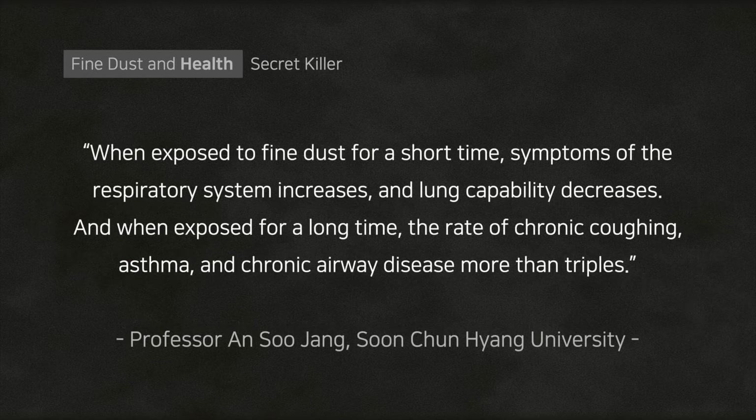Research found that when exposed to fine dust for a short time, symptoms of the respiratory system increase and lung capability decreases. And when exposed for a long time, the rate of chronic coughing, asthma, and chronic airway disease more than triples.